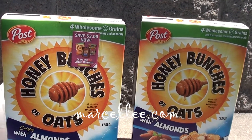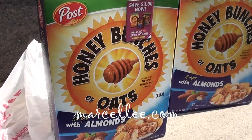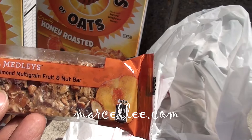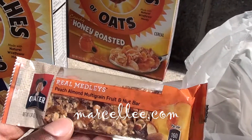Now I grabbed those, but they weren't going to come to ten dollars exactly — I know how to get around that. So I threw in a Quaker Oatmeal Medley's Peach Almond Multigrain Fruit and Nut Bar, and this was on sale two for 37 cents.